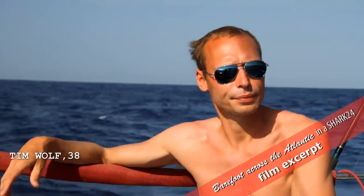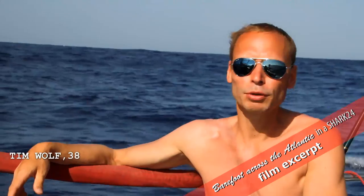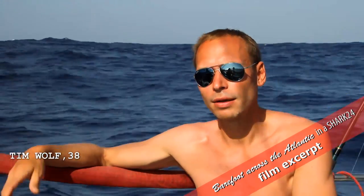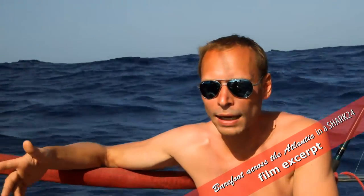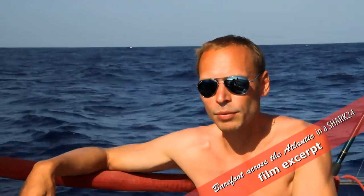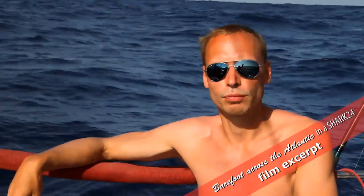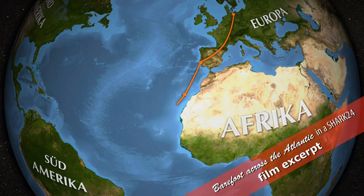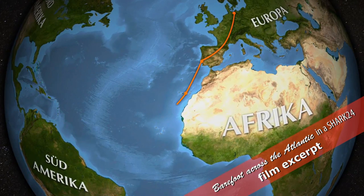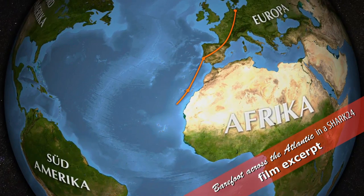We spent a year — more than a year, actually — preparing for the crossing, so we shouldn't have left anything out. Sure, there are a few little things we did forget, like the odd book, CD, or a movie on a computer, but it's not the end of the world. After three days, we've covered 266 sea miles, and of course we do have all the crucial things on board.